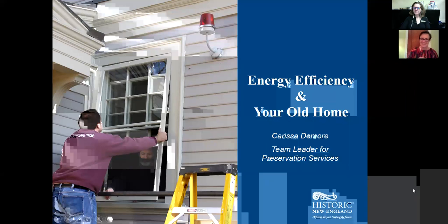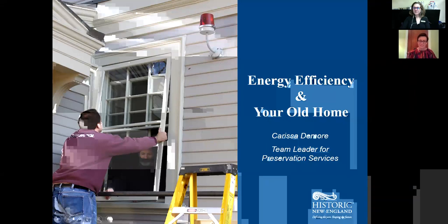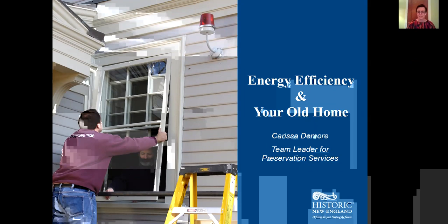Carissa DeMoore is here with us this evening and we'll get our presentation started. Thanks for joining me tonight to talk about energy efficiency and old houses.